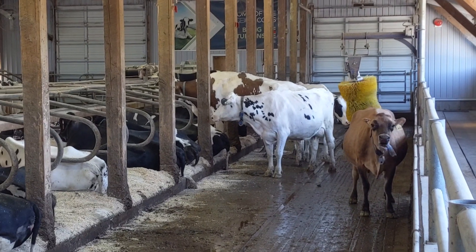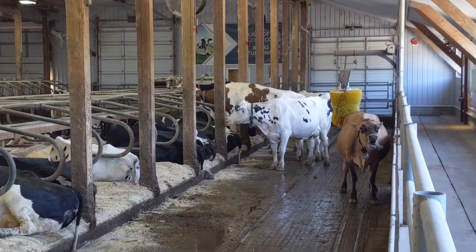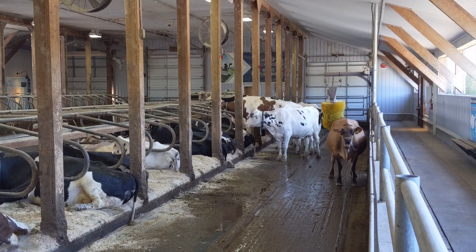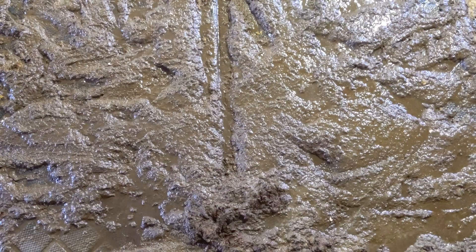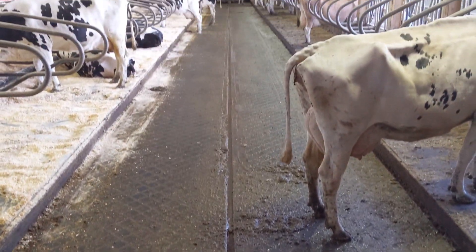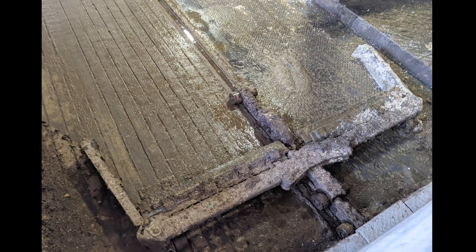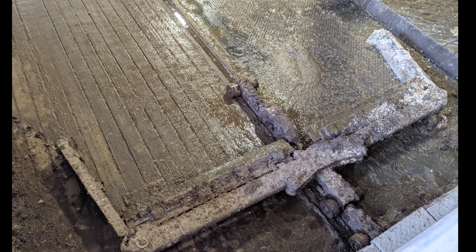The cows that live at the Eco Dairy are very well kept. They eat as much as they want, have a comfy place to rest, and are robotically milked whenever they feel like it. In the middle of each aisle is the automatic sweeper, or the Poop Zamboni as it's known, which runs every half an hour to clean away any messes the cows have made.